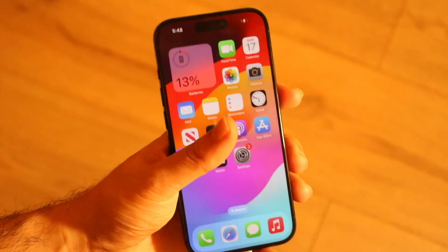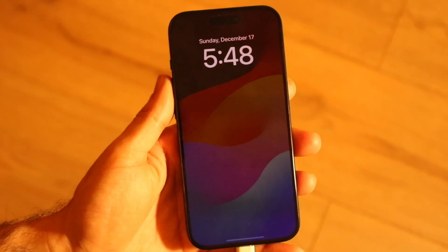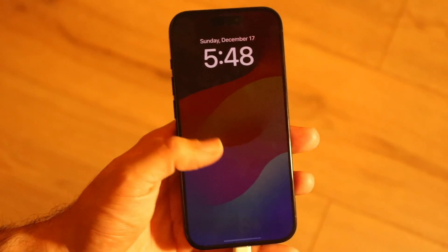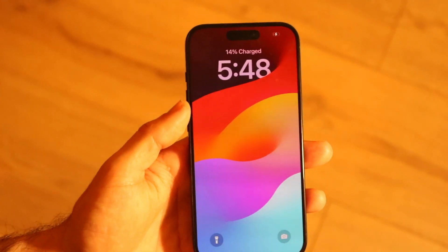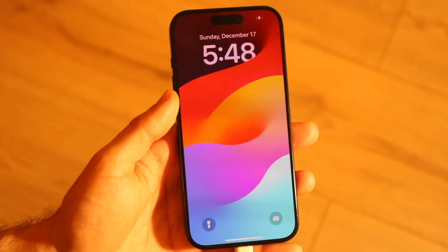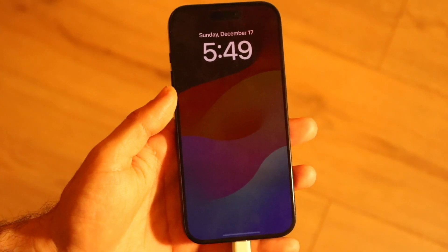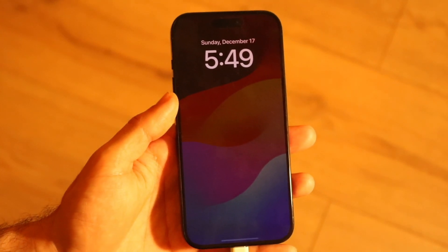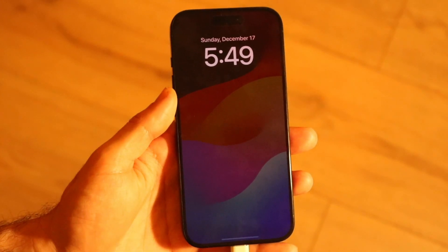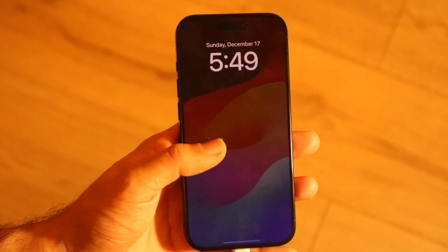You might be stuck in a situation where your iPhone's always-on display is just kind of stuck and you can't unlock your iPhone. This can happen for a couple of different reasons, but the main reason is that your iPhone has some random glitches — either your power button isn't working or the display isn't responding to touch.